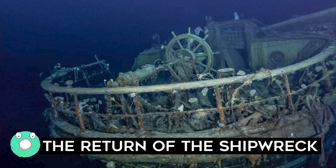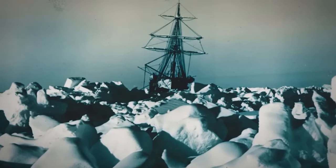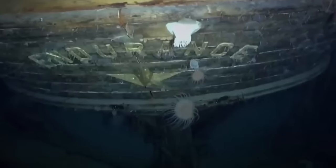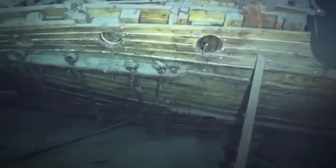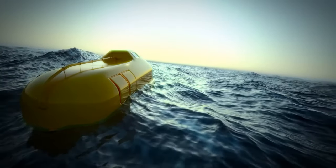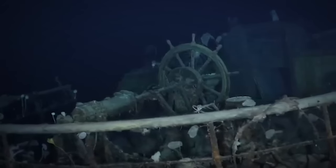The Return of the Shipwreck: The wreck of the steam yacht Endurance has been found at the bottom of the Weddell Sea. According to the search expedition's director Mensun Bound, the ship is upright, well proud of the seabed, intact, and in a brilliant state of preservation — you can even see the name Endurance arched across the stern. A team on board the South African Polar Research Vessel located the wreck using autonomous underwater vehicles, coinciding with the 100th anniversary of Ernest Shackleton's funeral in 1922.